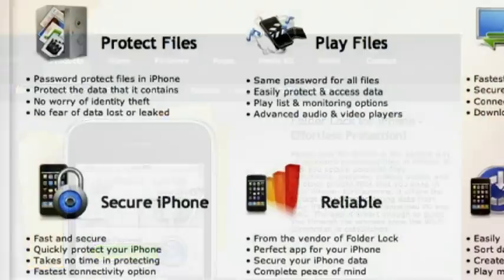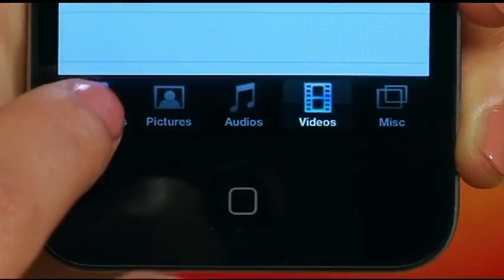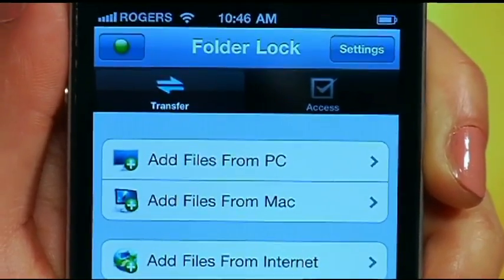So if you're concerned about the access or security of any of your documents on your iPod Touch, your iPad, or your iPhone, you should really look into downloading the Folder Lock app for iPhone for $3.99, if for nothing more than just peace of mind. That's your app look.